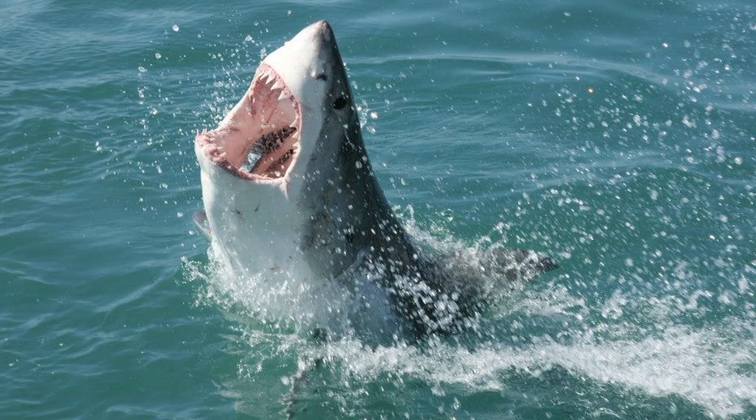Many people assume sharks are at the top of the food chain, but that's only partially true. There are so many different species of sharks, and not all of them are near the top. Even the species at the top, like great white sharks and bull sharks, do have some natural predators.